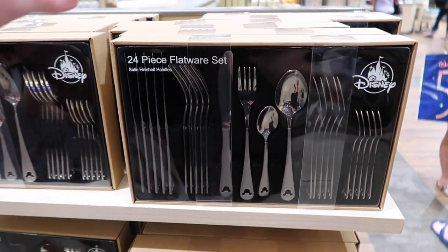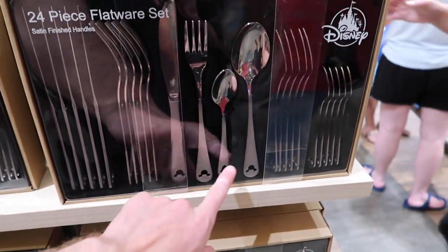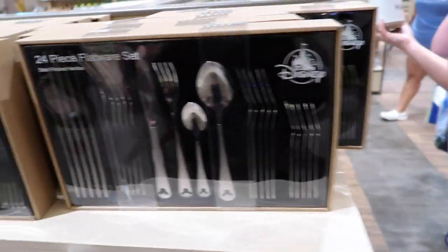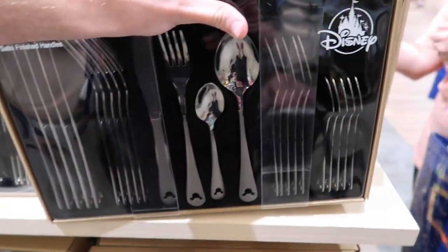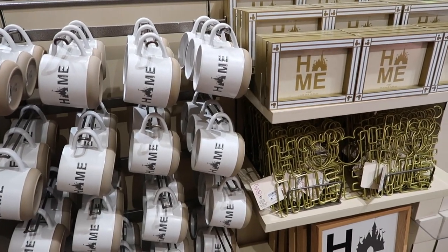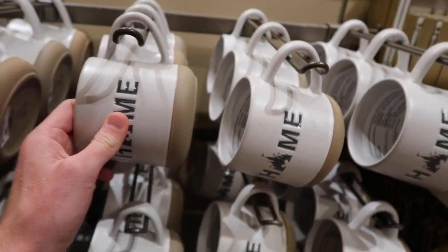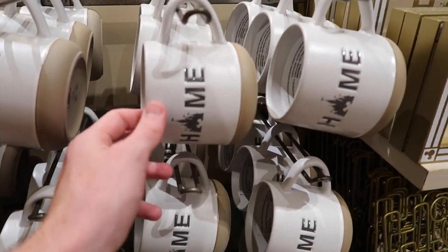They have a 24-piece silverware set — and I think this is actually similar to the silverware we have at home — for $69.99, so $70 for a 24-piece set. The theme over here is clearly 'home' — they've got a mug that says 'Home' right here for $19.99. They also have 4x6 frames for $24.99.